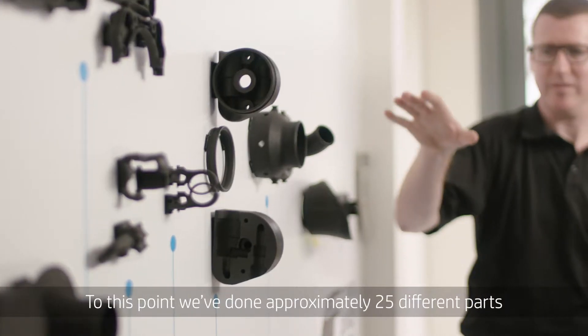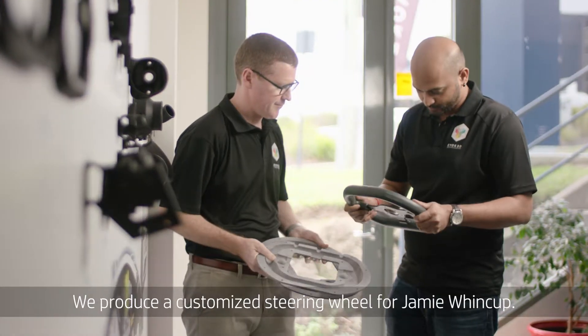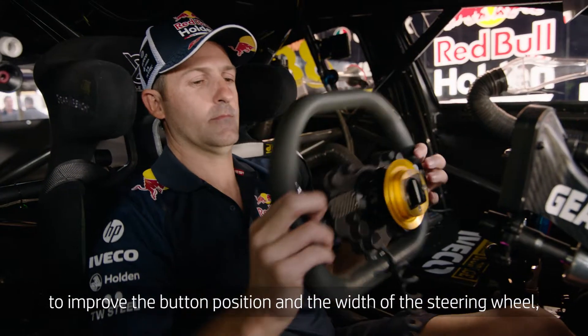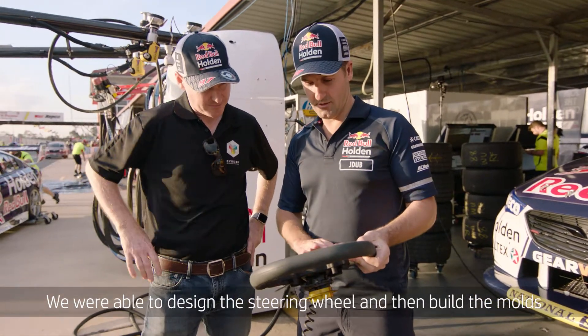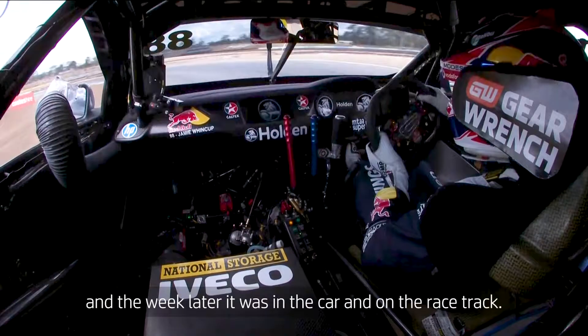To this point we've done approximately 25 different parts that they use on the race car. We've produced a customised steering wheel for Jamie Wynker. We went on a bit of a mission to develop new parts to improve the button position and the width of the steering wheel, where your thumb position is on the axis. We were able to design the steering wheel and then build the moulds and a week later it was in the car and on the race track.